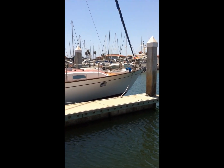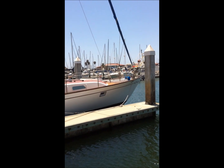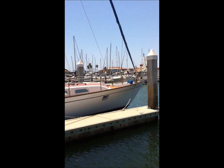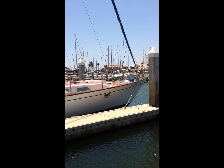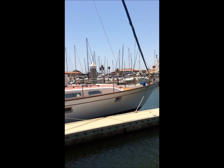Hi, this is Bill Kahn at Cruising Yachts, 805-469-6252. Today we're up in Ventura and we're going to take a look at the Aleutian 51, which is a very unique catch.